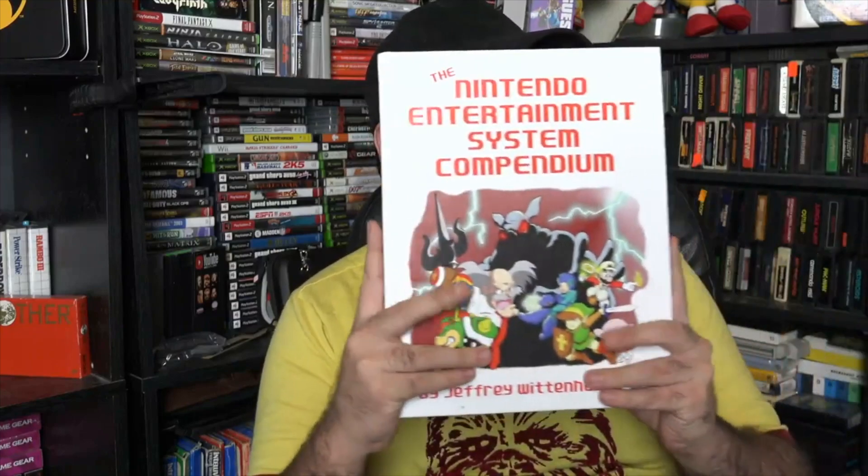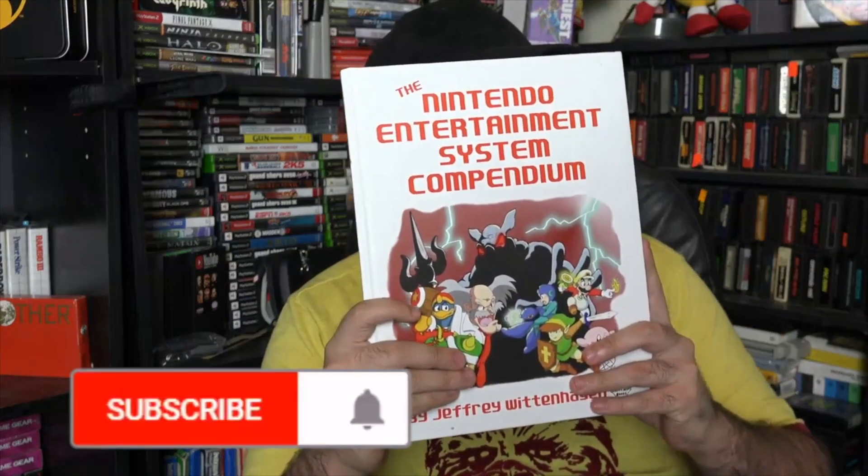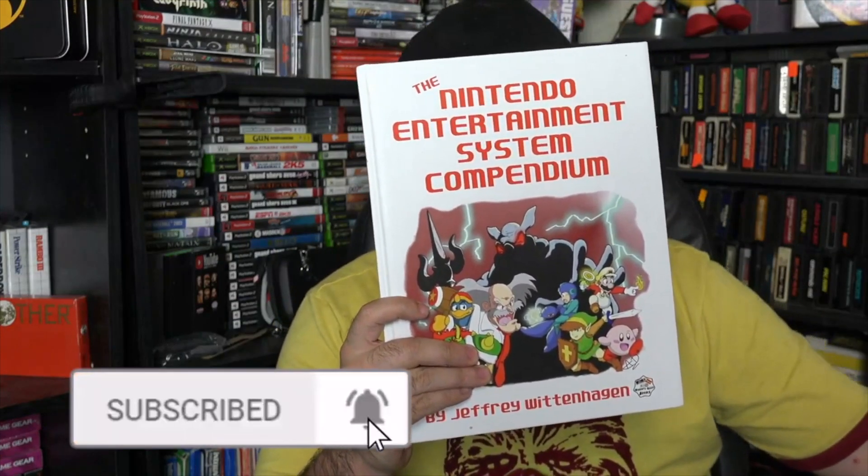Today we're going to take a look at the Nintendo Entertainment System Compendium by Jeffrey Wittenhagen. Special thanks to Jeffrey Wittenhagen for giving me this copy. I've known him for quite some time. He's written a handful of different books. We hung out recently at a video game store opening and he offered me a copy. I said sure, I'll put it on the channel, show everybody what it's about, give my take on it, and if I could sell a book or two, then I'm glad to have helped.